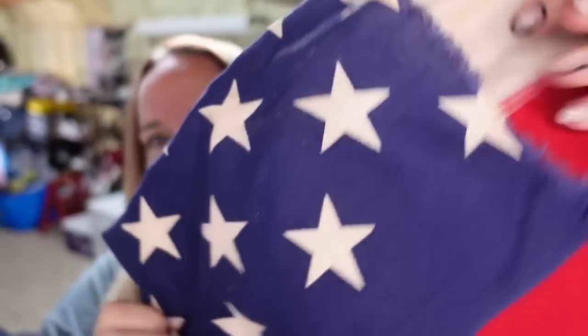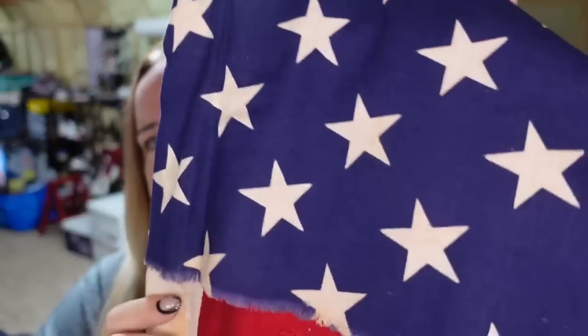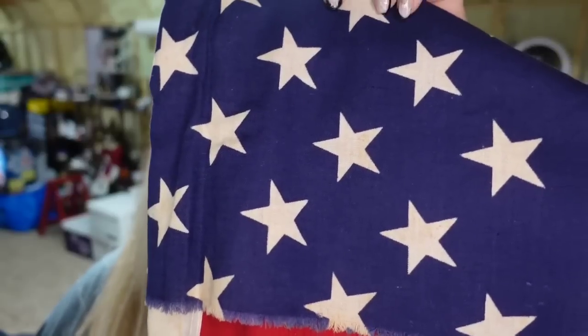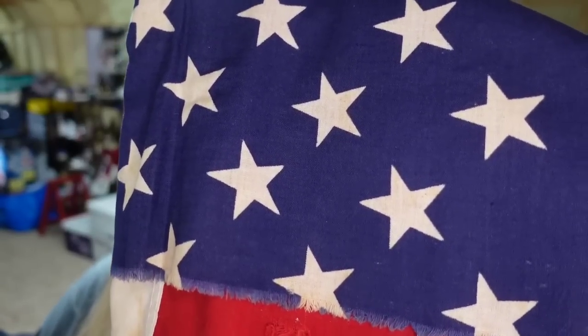Up next is a flag that's in pretty rough shape. We listed it as a table runner because it isn't exact, and we did notate that it had some rips and stains. This one sold for $9.74 plus the buyer paid $6 in shipping, so it's going to be about a $6 profit — I paid less than a dollar.